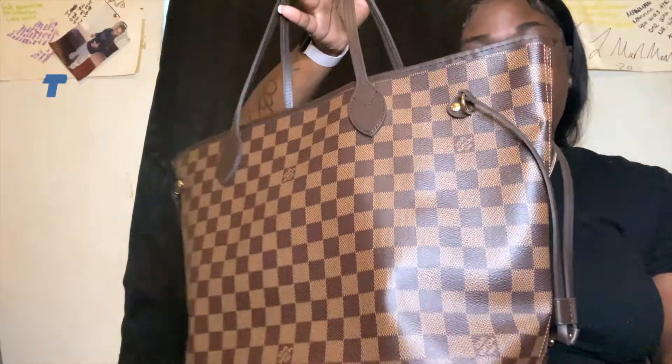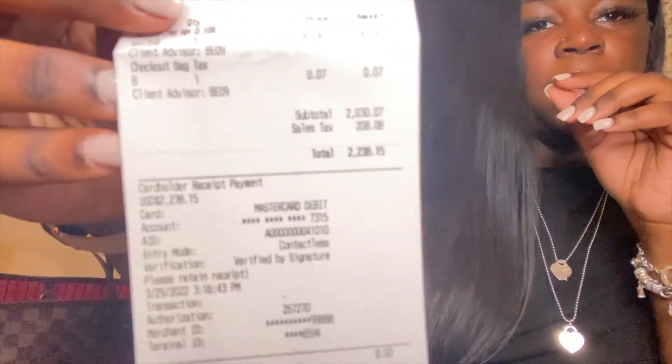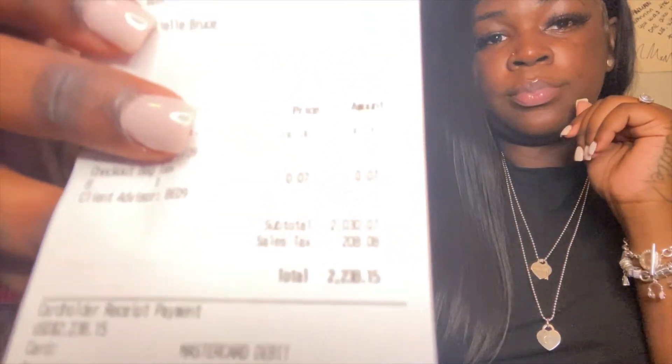This is my Louis Vuitton Neverfull bag in the damier print, size MM, with the red interior, and my Crazy in Lock Louis bracelet. The Louis Vuitton Neverfull bag retails at $2,030, and with tax I ended up paying $2,238.15 for the bag.